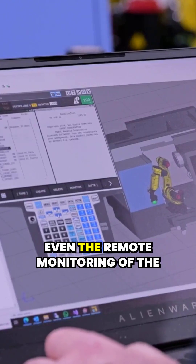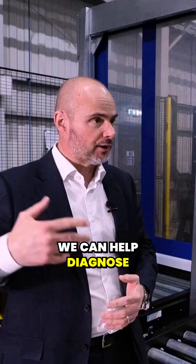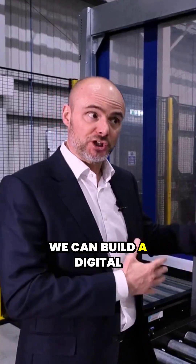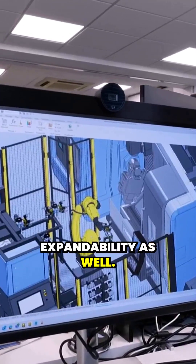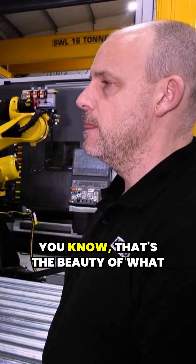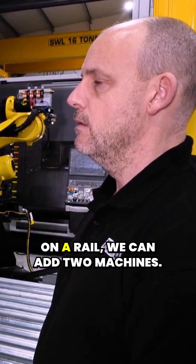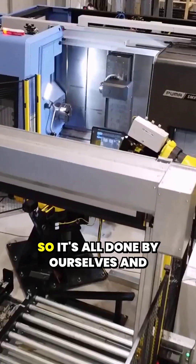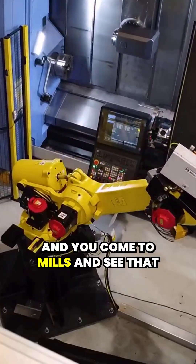We handle the whole lot — even the remote monitoring of the system once it's installed. We can help diagnose any issues remotely, we can build a digital twin, and expandability as well. You've bought a robot and a machine now, but maybe in 12 months you want to add another machine. That's the beauty of what we can offer — we can expand that, put it on a rail, add two machines. It's all done by ourselves, all done here.